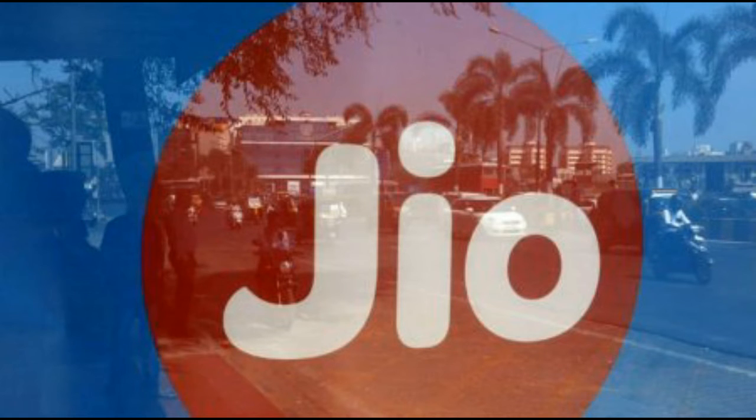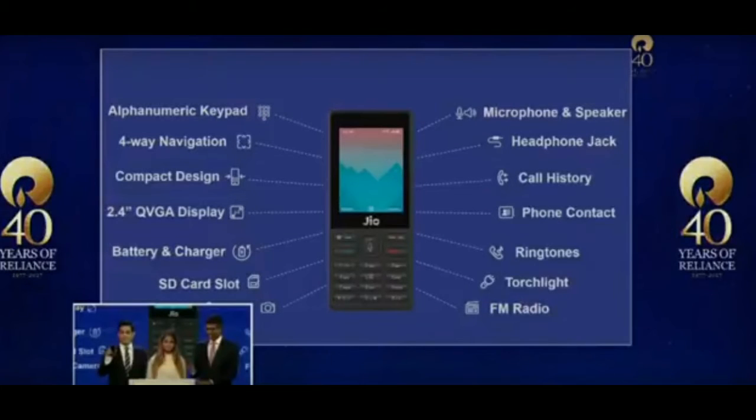Jio has also launched plans — for 153 rupees you get unlimited data and unlimited calling. Talking about the features of this phone, you get a keypad with 4-way navigation, a compact design, 2.4-inch QVGA display, battery and charger, SD card slot, FM radio, torchlight, ringtones, phone contacts, call history, headphone jack, microphone, speaker, and even NFC support. That's all about the features of this phone.